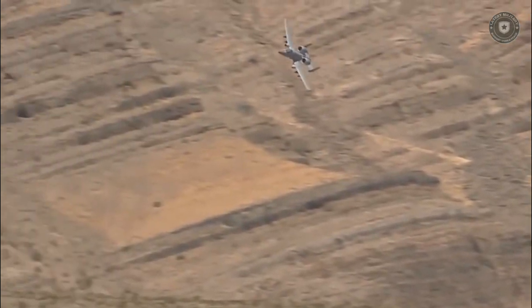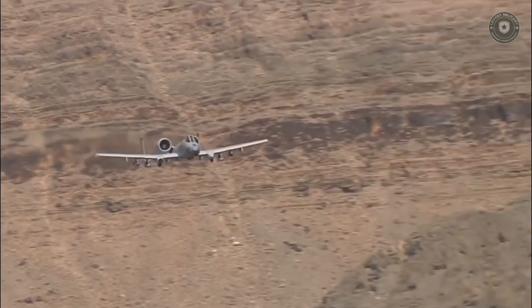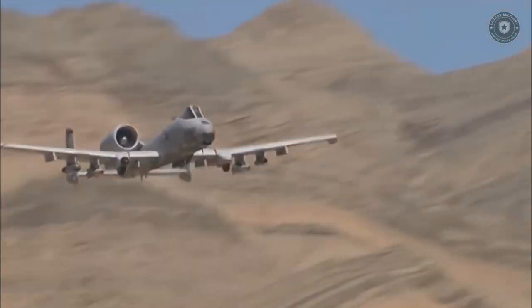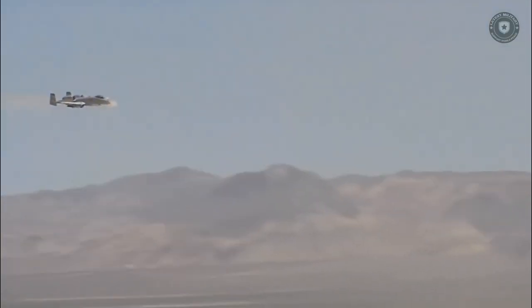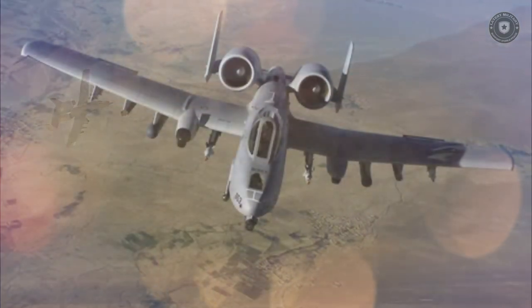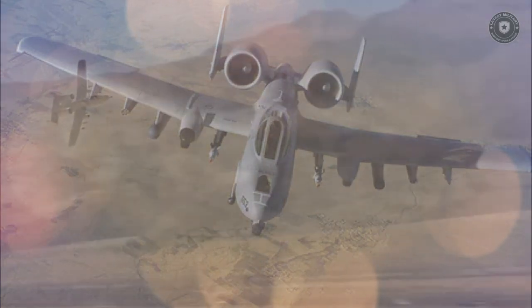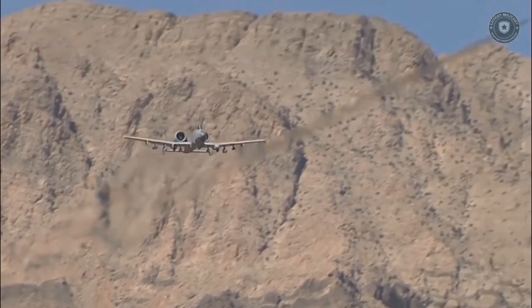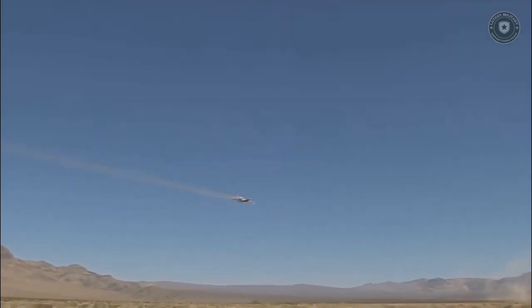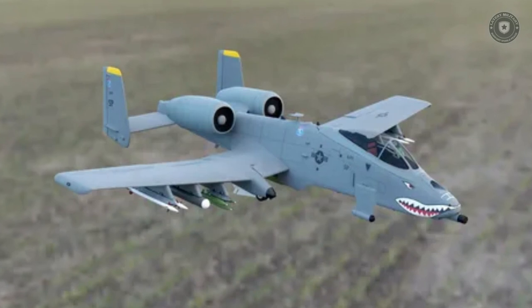The U.S. Air Force will reportedly continue to operate the A-10 Thunderbolt until 2028. The final targeted characteristics of the aircraft include a combat radius of 460 kilometers, a maximum speed of 740 kilometers per hour, a takeoff runway of 1,200 meters, external transport of up to 7,300 kilograms, and a price per unit of 1.4 million U.S. dollars. Six firms submitted proposals, and the YA-9A and YA-10A prototypes from Northrop and Fairchild Republic respectively were chosen.